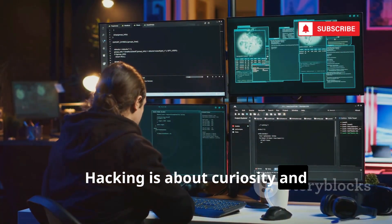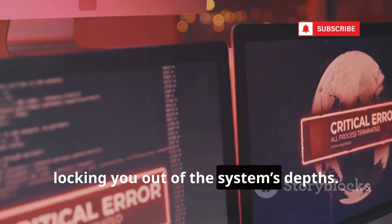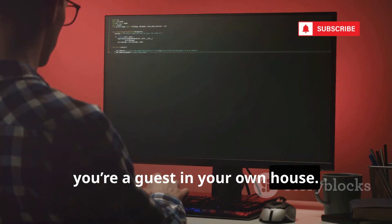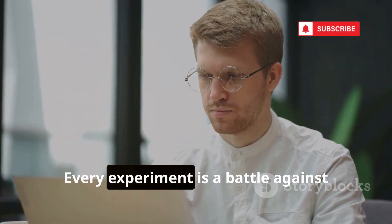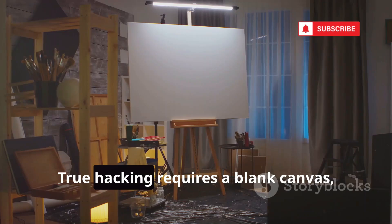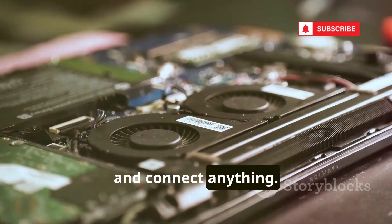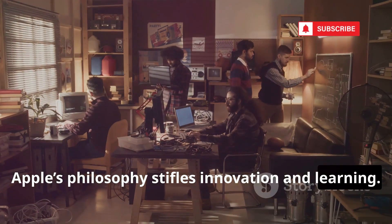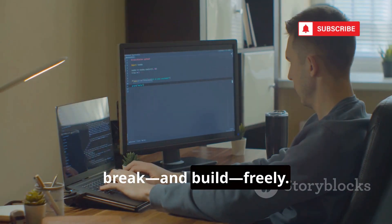Hacking is about curiosity and control — asking 'what if' and having the freedom to break things. macOS is designed to prevent you from breaking anything, locking you out of the system's depths. On Linux, you're the master. On Mac, you're a guest in your own house. Features like SIP mean you never have true root access. Every experiment is a battle against Apple's restrictions. True hacking requires a blank canvas, not a paint-by-numbers kit. You need to be able to install, modify, and connect anything. Apple's philosophy stifles innovation and learning. Don't settle for a system that limits your curiosity — choose an environment that lets you break and build freely.